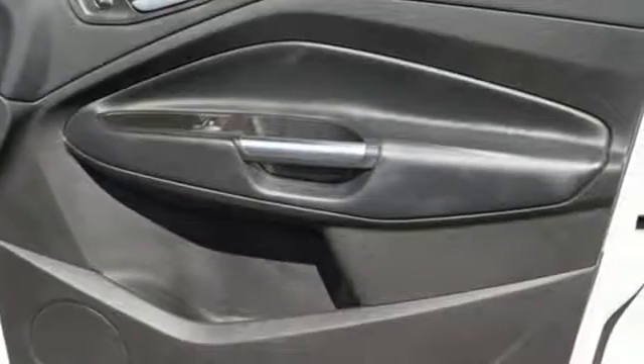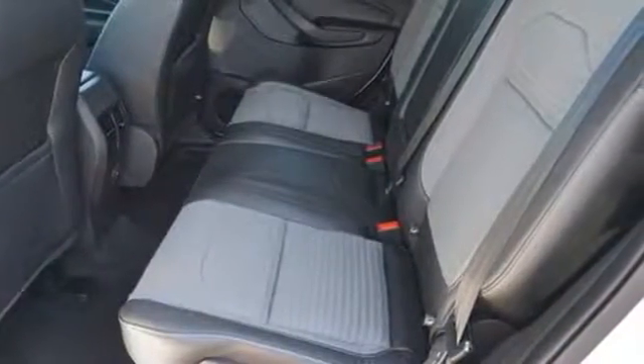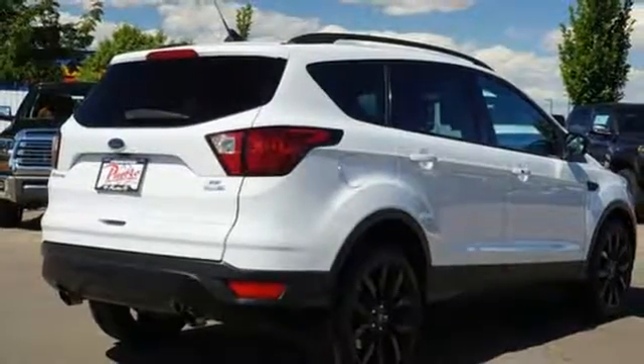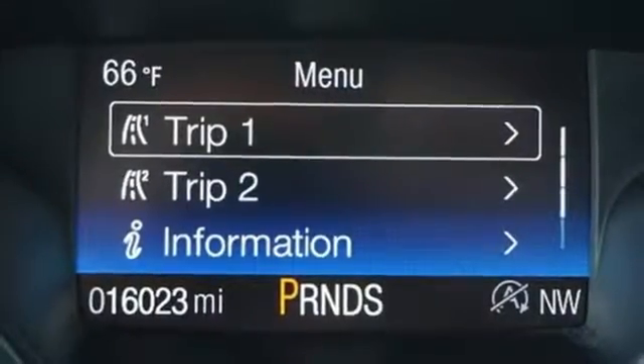It comes with all the amenities you need: automatic transmission, dual zone climate control, streaming audio, front heated bucket seats, doors and push-button start proximity key, external memory control, active grille shutters, Wi-Fi hotspot, and intercooled turbo inline four-cylinder engine.